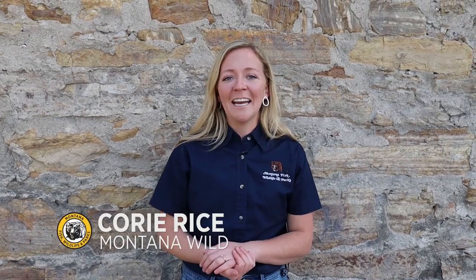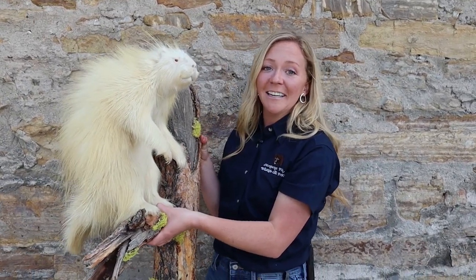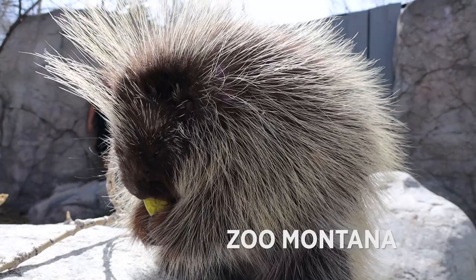Welcome back to Wildlife Wednesday. Today we're talking about Montana's spikiest species, the North American porcupine. Porcupines are one of the largest rodents in North America, second in size only to the beaver.